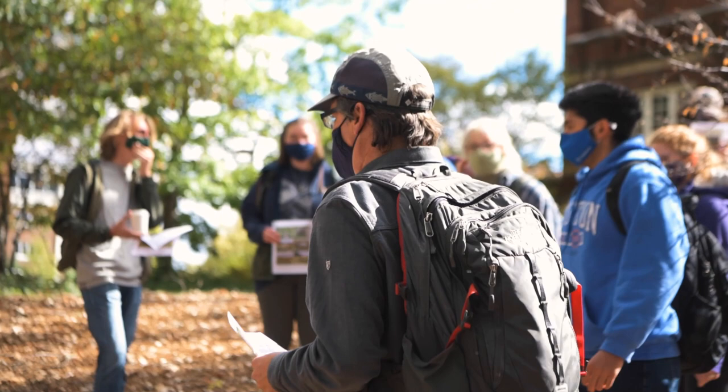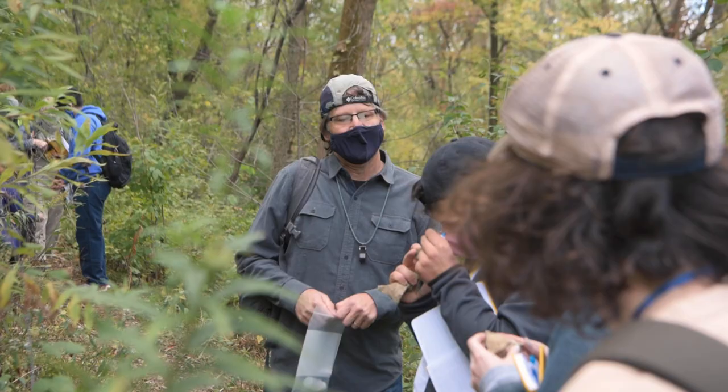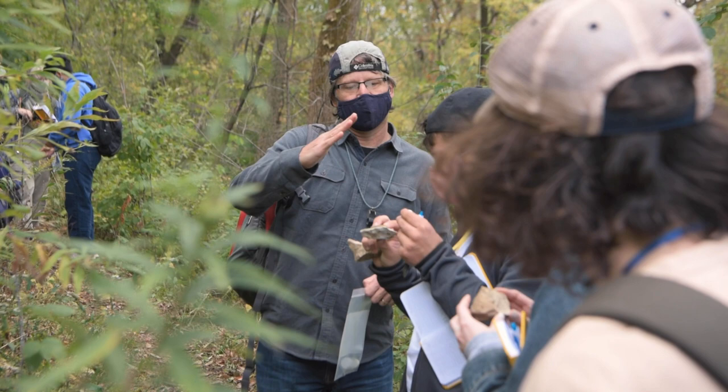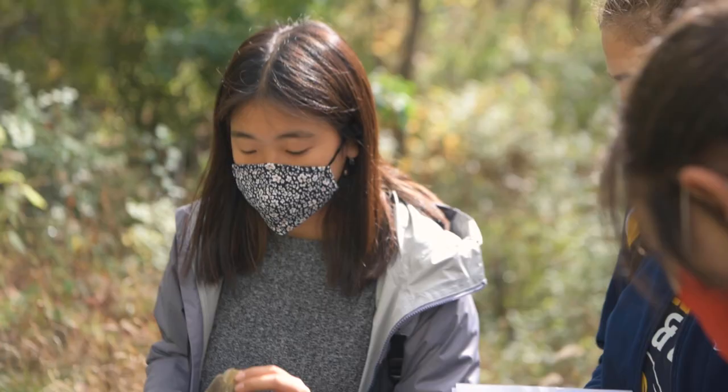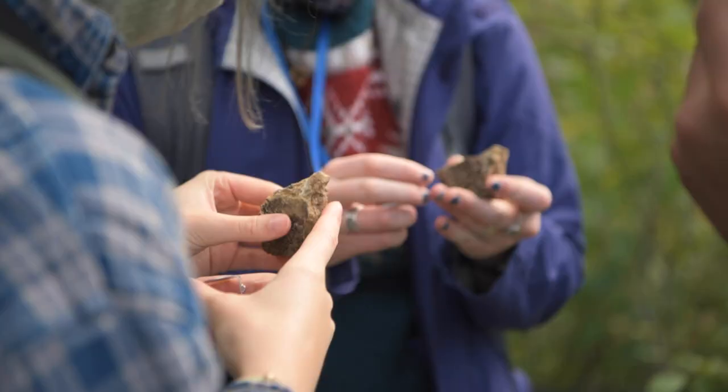Traditionally in this course, Geology 110, we get in vans and go to the local geology around. This year, where we couldn't get in vans, we had to figure out what to do. We decided to take advantage of other resources. Having a lab with the lab part in person — granted, masks and socially distanced — makes a ton of difference, because you just feel like you get to know the students better when you see them in person once a week.